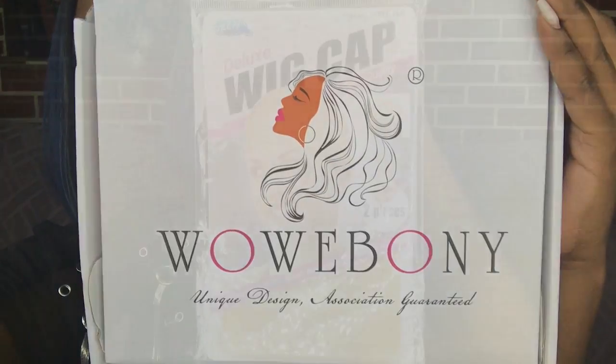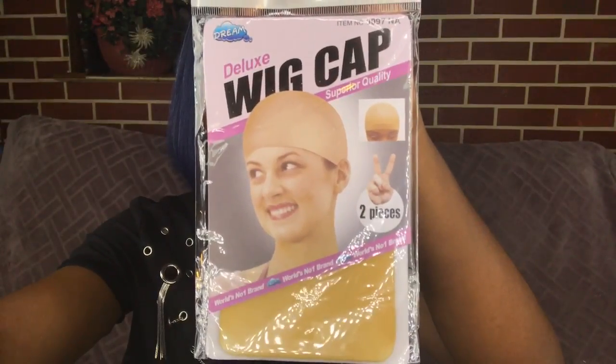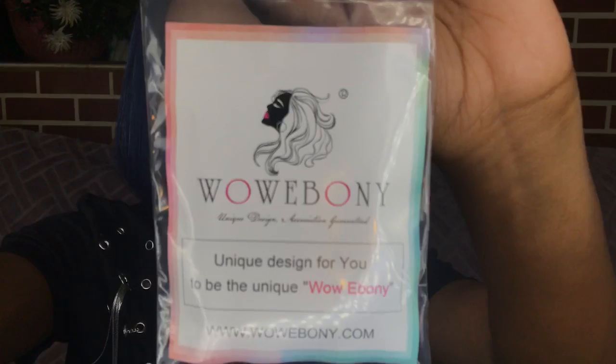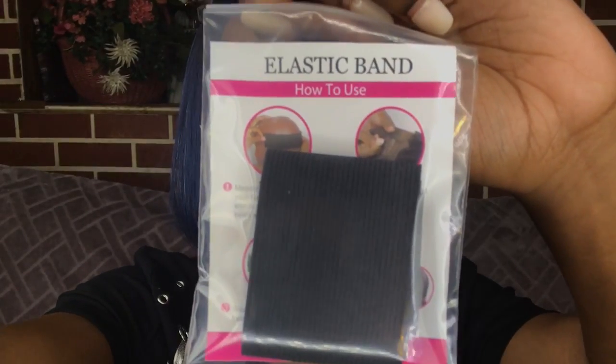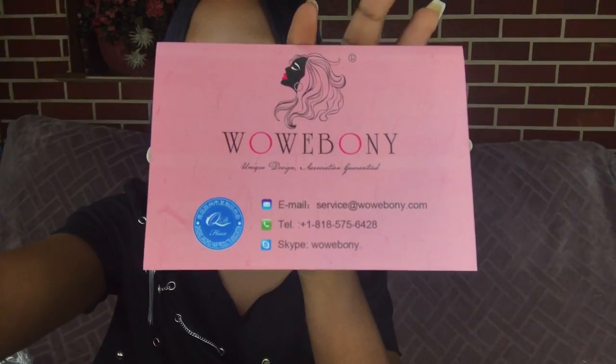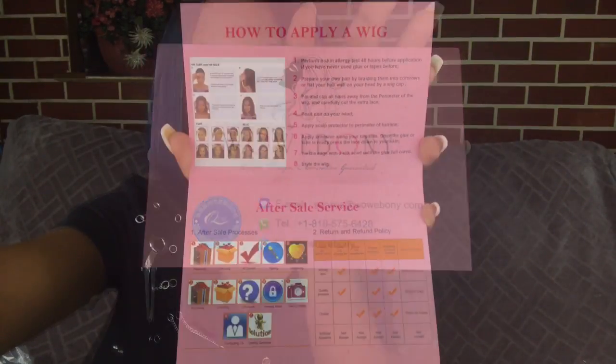In the box it did come with some goodies. It came with a wig cap — this wig cap comes with two pieces — and a thick band that just helps make your wig more secured on your head. You also get a card with their contact information including an email, telephone number, Skype.